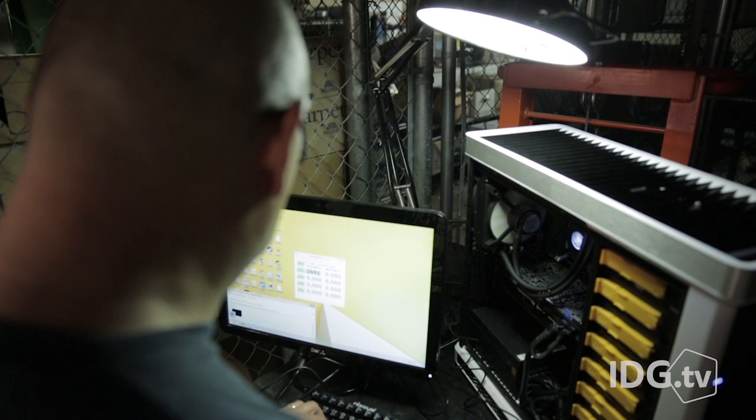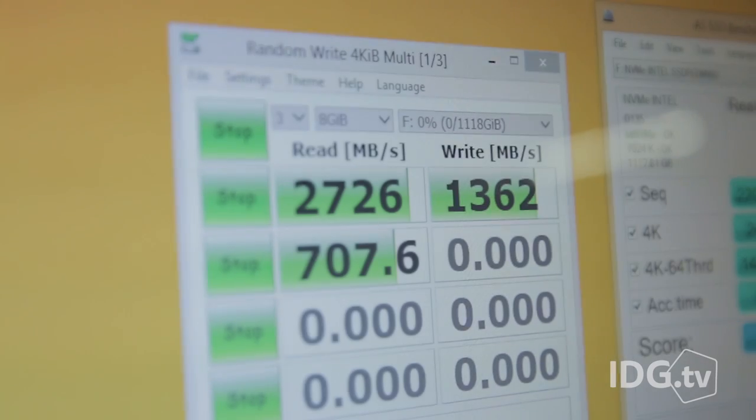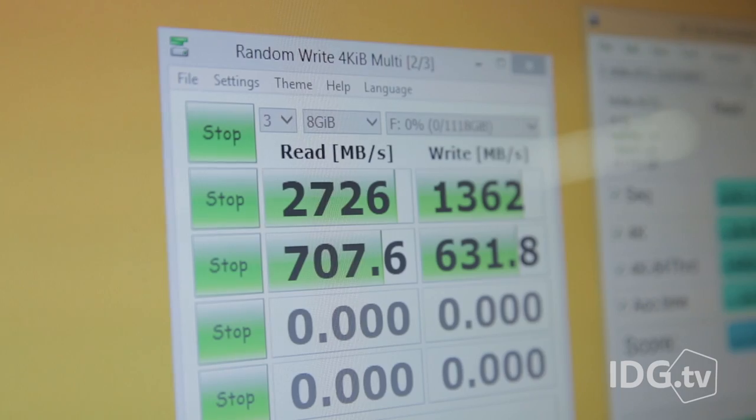The performance of this drive, under the right conditions, is just over the top. I've seen greater than 2.7 GB per second reads and 1.2 GB per second writes.